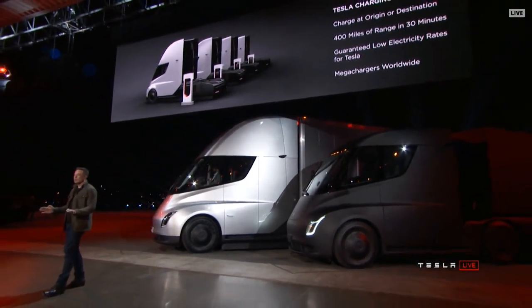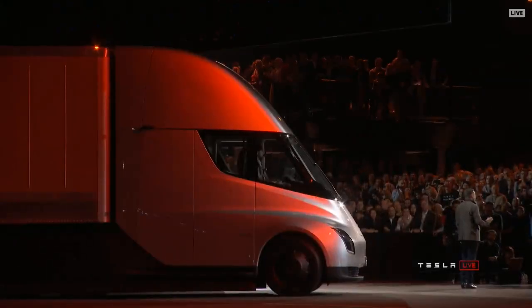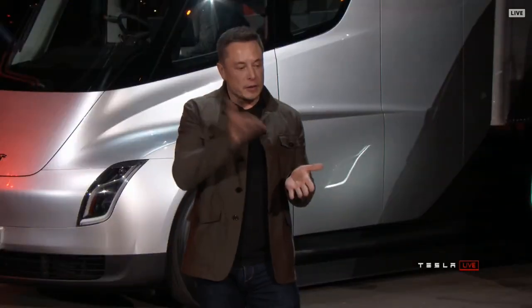This is a big deal. You'll be able to travel anywhere in the world on the Tesla megacharge network. That means we can guarantee the electricity rates, because these will be solar-powered megachargers that charge to a Tesla power pack. It's 24/7 guaranteed low electricity.